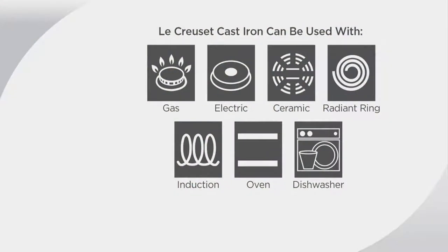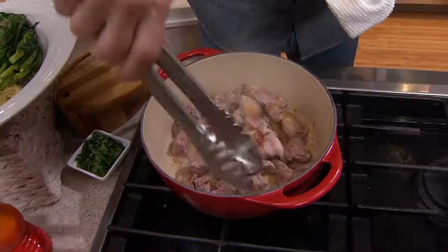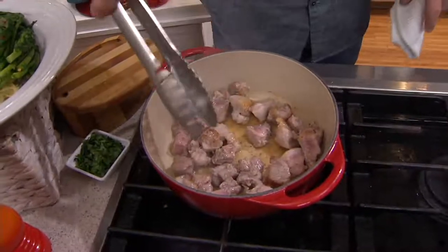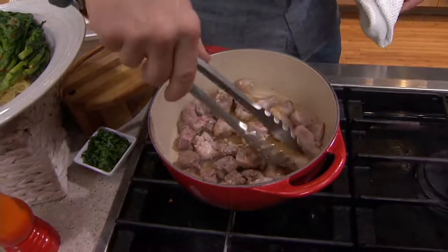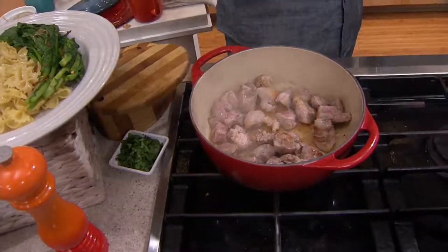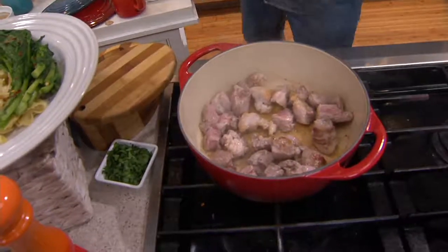Probably most people are going to use this for their soups and stews, especially with fall around the corner. As you can see here, this is developing that beautiful fond at the bottom of the pan — those little bits that you're going to use to help create your sauce. You're getting that nice golden brown on all the pork. This is a pork ragu that we're making. You want that golden brown flavor at the bottom, because when we deglaze with a little bit of white wine and our stock, it's going to really create a sauce.